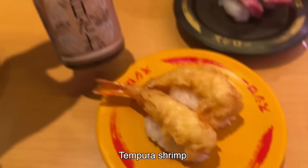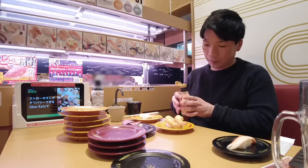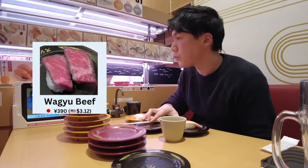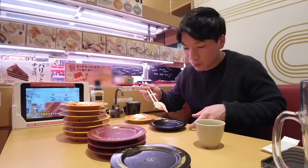Tempura shrimp. For tempura, this sweet sauce is better than soy sauce. I realized I'm eating so many shrimps today. I've never tried beef sushi before. Oh, it's good. Crab meat — it's a black plate.